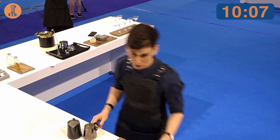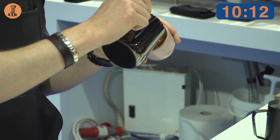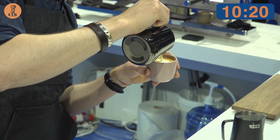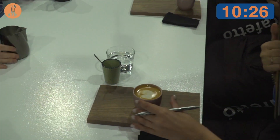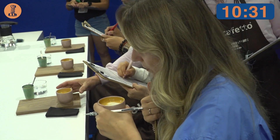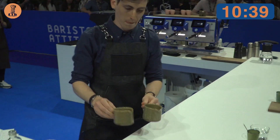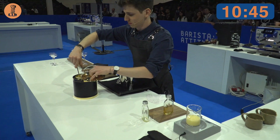For this special coffee, I also needed a special milk. So three years ago, I started working with Simone, a passionate dairy farmer coming from a small village close to Milan. He has 42 Jersey cows, brown and white, and they produce an incredible seasonal milk that pairs perfectly with this coffee today. Please enjoy.